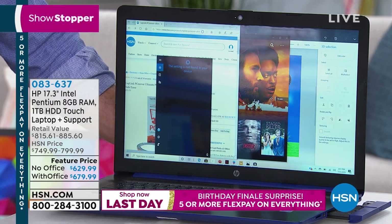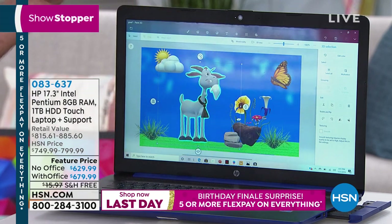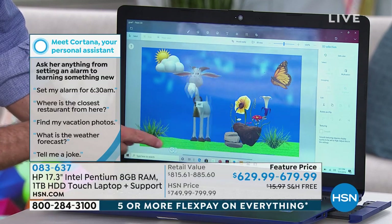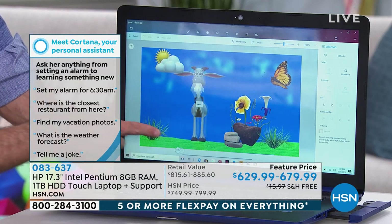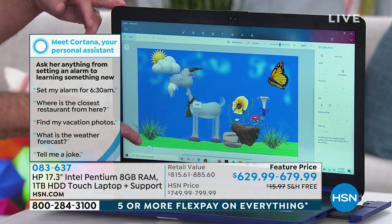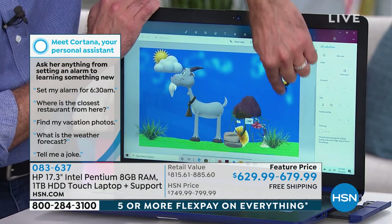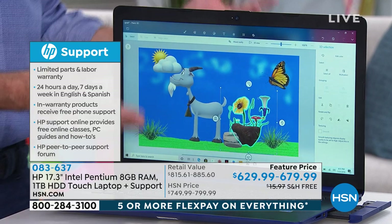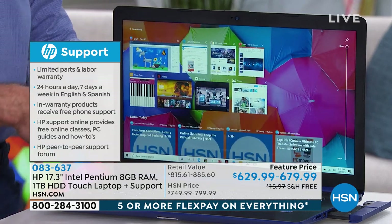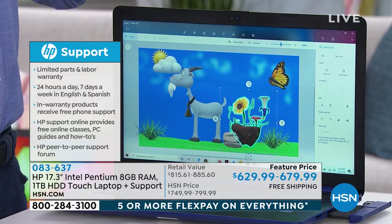Cortana opens those settings for you — you don't even have to know where to find them. You can do that with lots of things: ask for the weather, what movies are playing. Cortana is your built-in virtual assistant. Also built in is Paint 3D, one of many visual programs. Your graphic rendering — watching or streaming movies — will be faster because this is Intel with an Intel HD high-definition graphic chip built in. When this comes to your door, it is ready to go.